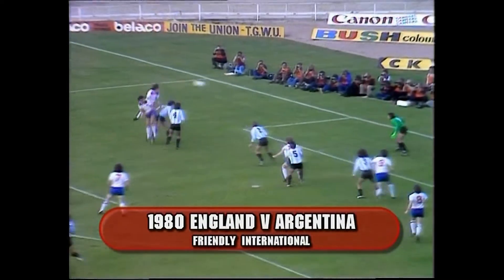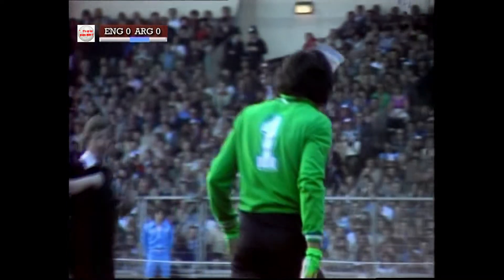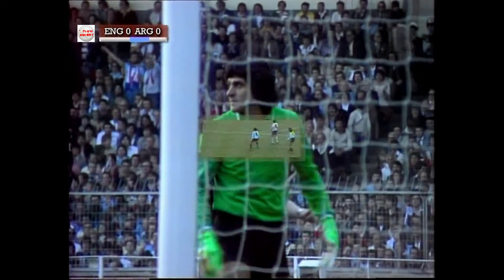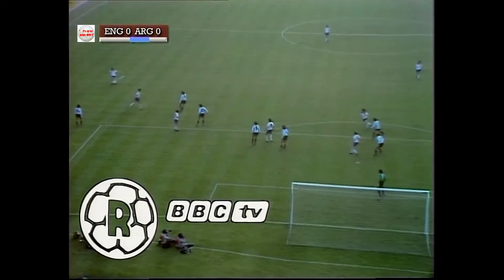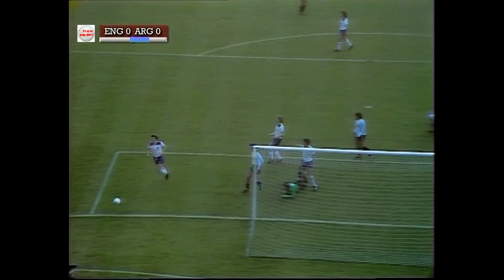Woodcock near the penalty spot, Kennedy up as well, Watson at the back. And Fiol doing very well. I think the last player to touch it was Cosiego. Well, we can see as we look at it again — it came in fact off Woodcock, and it was a fine save.